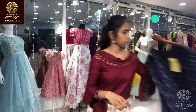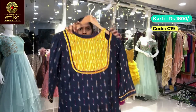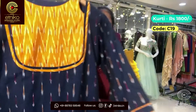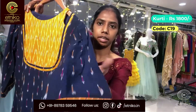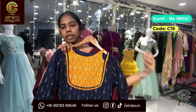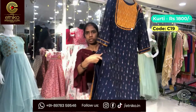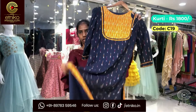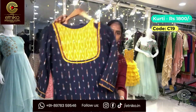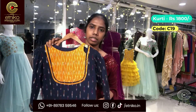The next outfit is a navy blue ikat kurta. It has a yellow color patch and patterned sleeves. There's a tiny keyhole on the left side of the sleeve. It's a straight kurta with a slit, and the backing of the slit is yellow. It's a navy blue and yellow combination. The code is C-19 and the cost is 1800.